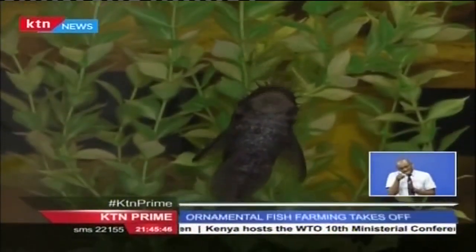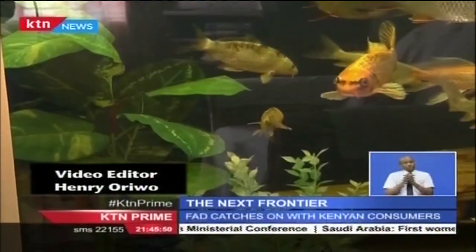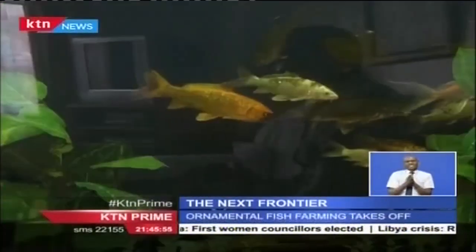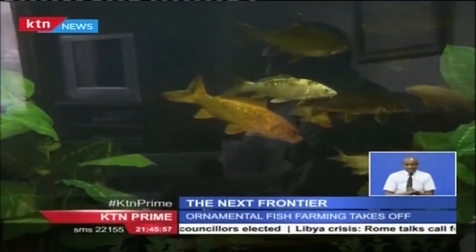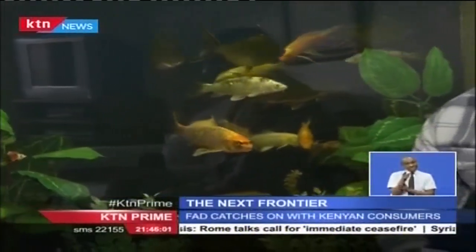Ornamental fish farming is a highly promising venture, especially for unemployed youth. It has low start-up costs, needs very little space, and requires minimal manpower. With the middle class in the country growing significantly each year, so too is the demand for finer things in life. Apart from keeping cats and dogs as pets, a majority are now keeping ornamental fish in their houses, driving the demand for this kind of business in the country.